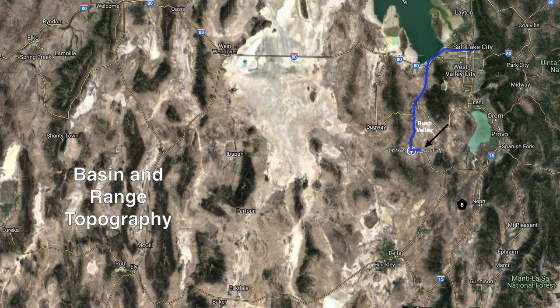Vernon is located in the Rush Valley between mountains to the west and mountains to the east. This is the eastern portion of the basin and range province. This map shows typical basin and range topography and alternating landscape of parallel mountain ranges and valleys.